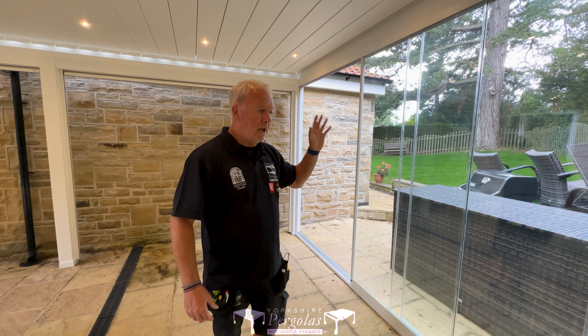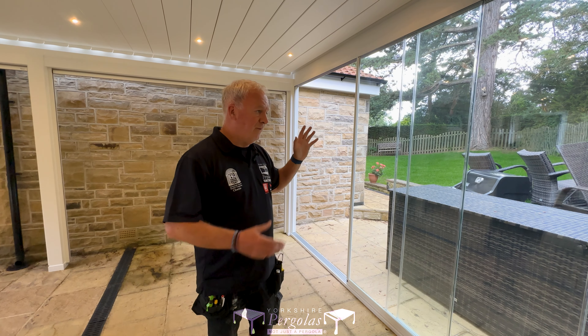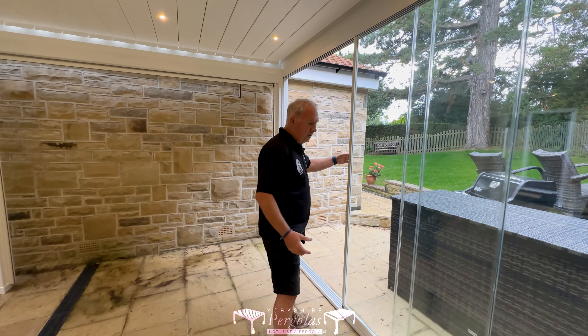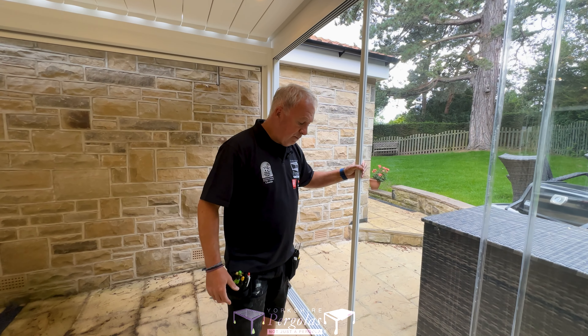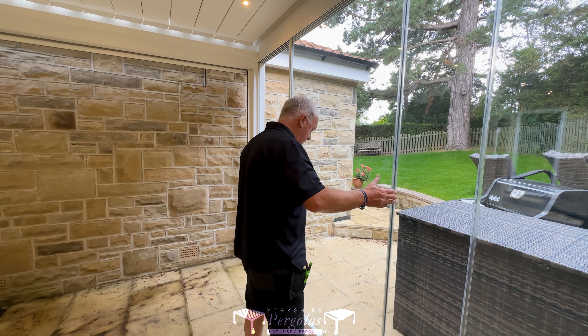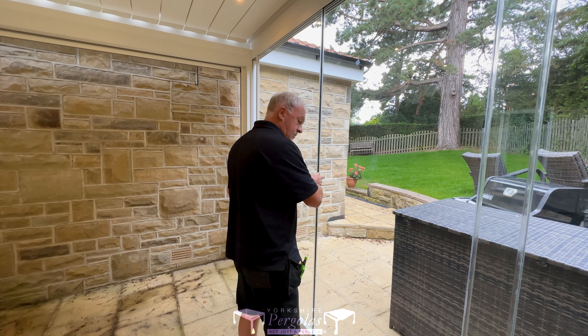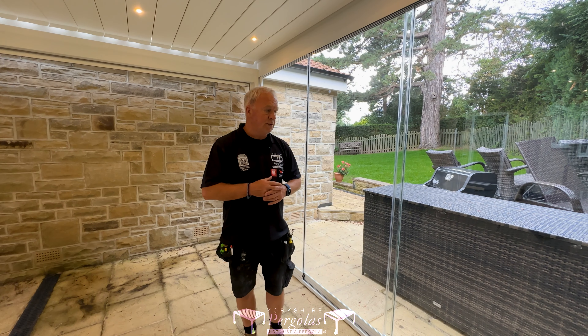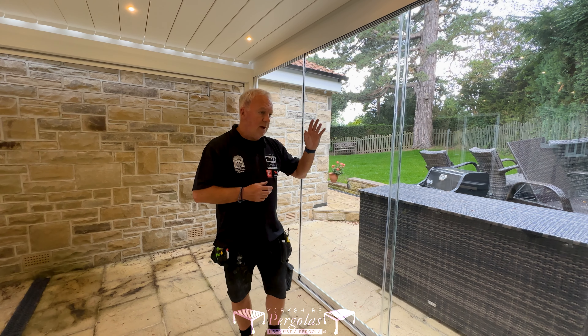On both 4.5 meter ends, we've got these sliding toughened glass sliding doors. There are four doors per side. You can just close them off if you want by simply moving them along. You can have them at any position that you wish, creating a bit more of a sealed sort of room. Even though it's not 100% sealed, it goes a long way towards it.